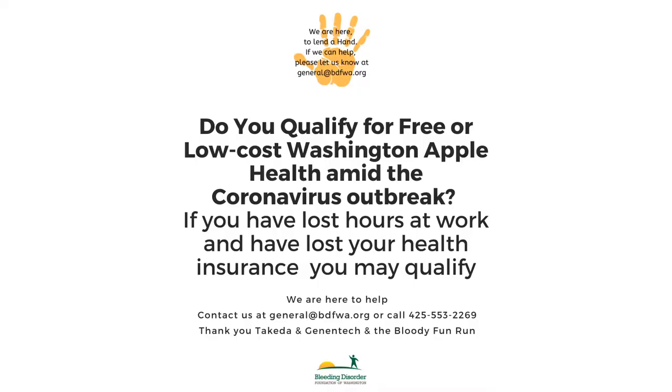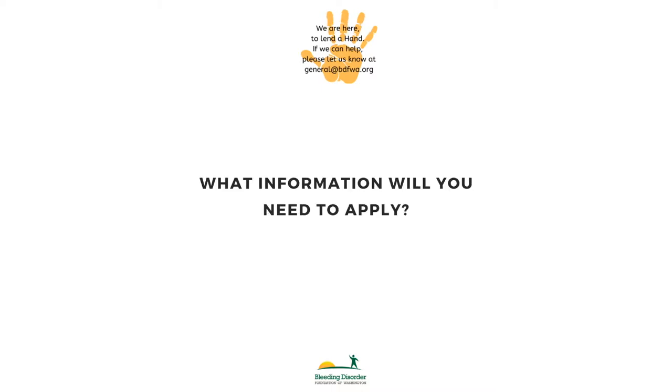Do you qualify for free or low-cost Washington Apple Health amid the coronavirus outbreak? If you've lost hours at work or have lost your health insurance, you may qualify. Here is the information you'll need to apply for Washington Apple Health.